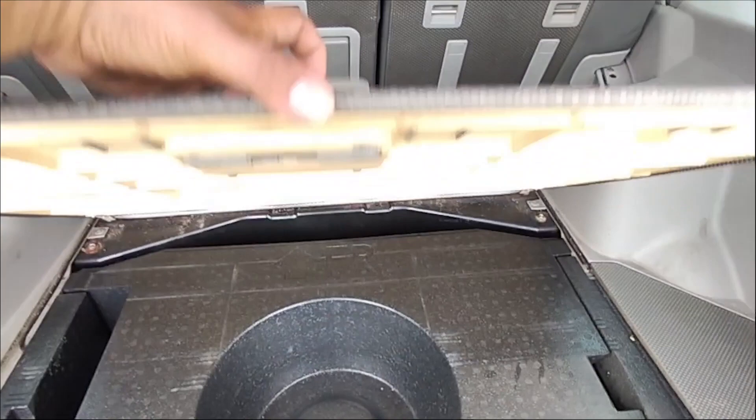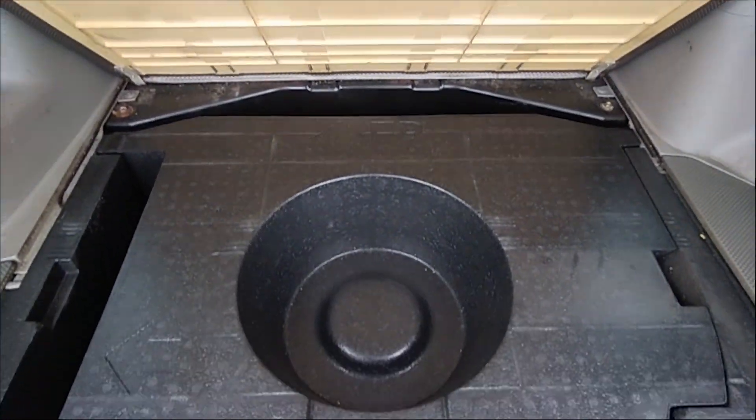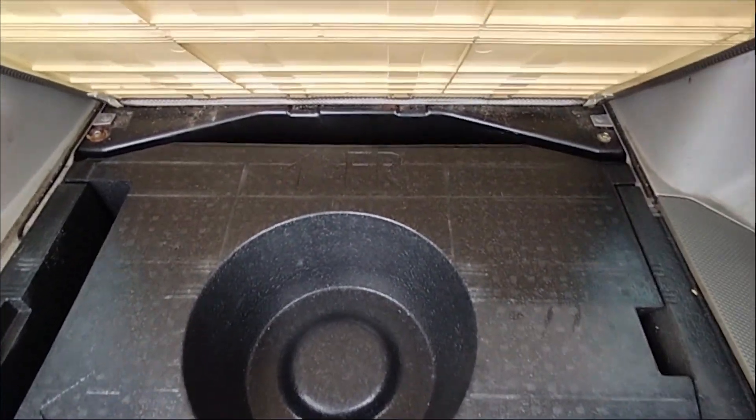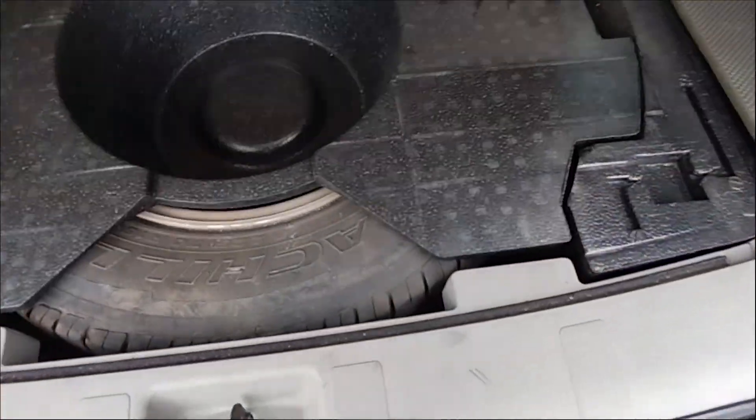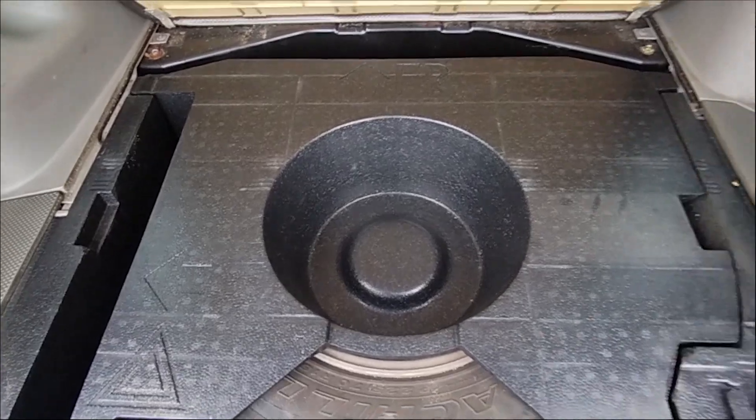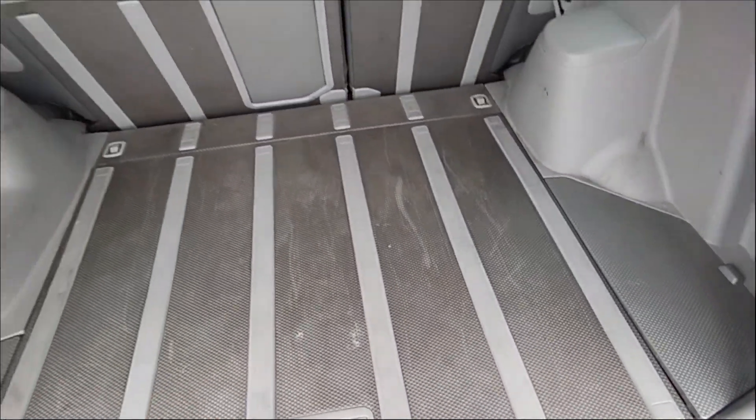Di sini ada untuk spare tire-nya, ban serepnya. Ini memang bawaannya itu ring 16. Cukup rapi dari Nissan X-Trail ini.